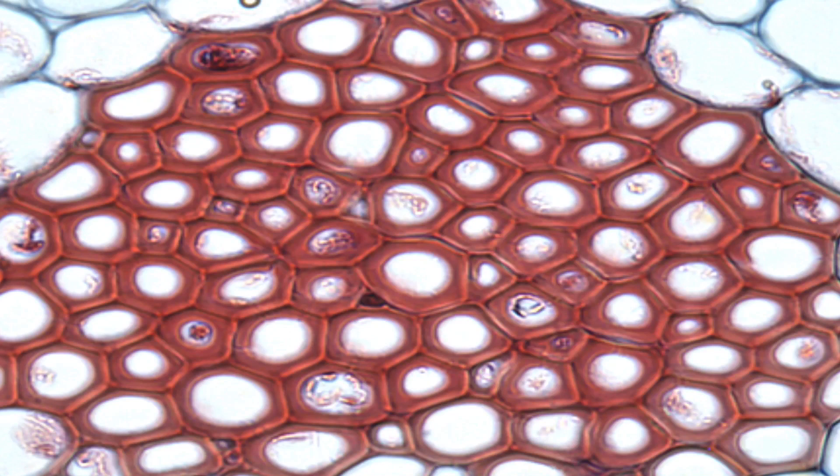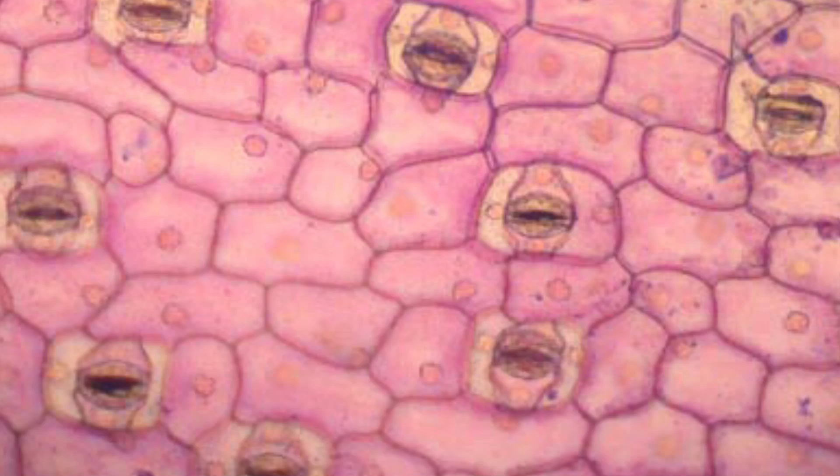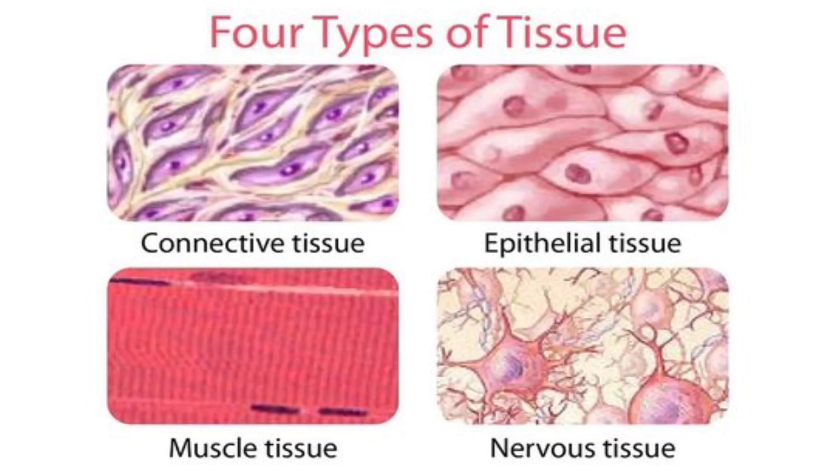A tissue is a group of similar kinds of cells working together to do a certain job. The cells of the muscle tissue in your stomach turn food and digest it. Other kinds of tissues include nerve tissue, blood tissue, muscle tissue, and bone tissue.